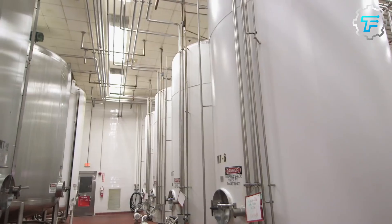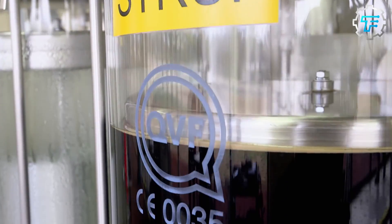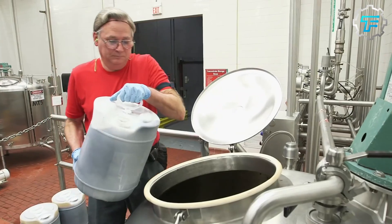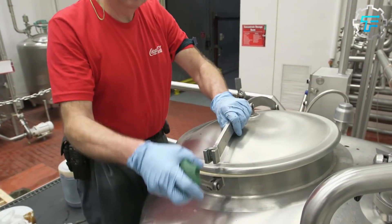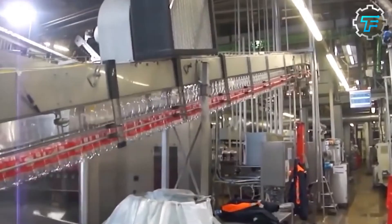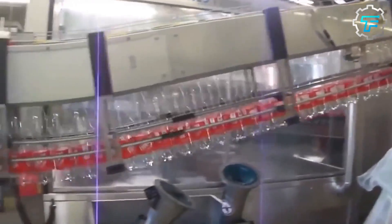All the ingredients are transported to the mixing room through specific pumping systems. The mixing process takes place in a machine called the syrup maker because, at the end of this process, the mixture formed is called the syrup, which is the base of the Coca-Cola drink. The mixing happens in an orderly fashion, starting with the purified water and then the sugar, mixed first for a few seconds before other ingredients are added to the appropriate concentrations. All the ingredients dissolve in the water without forming any lumps since they are all polar.